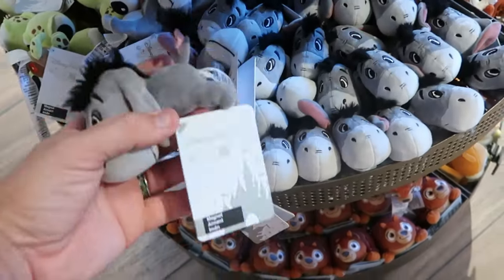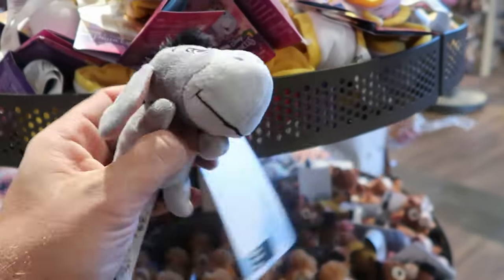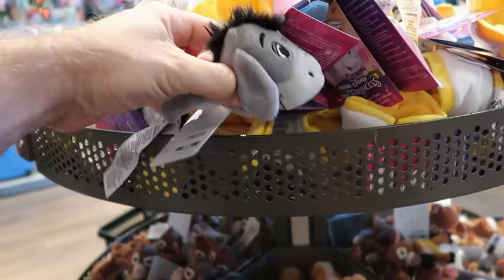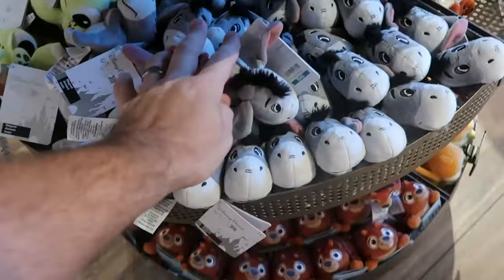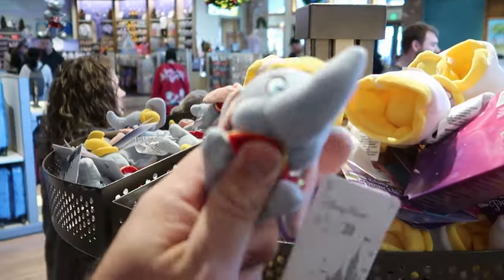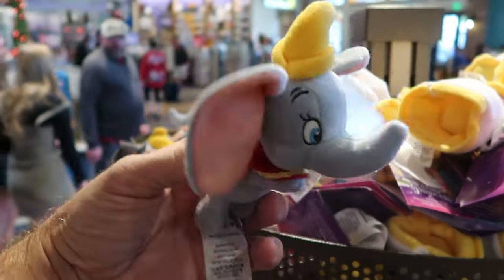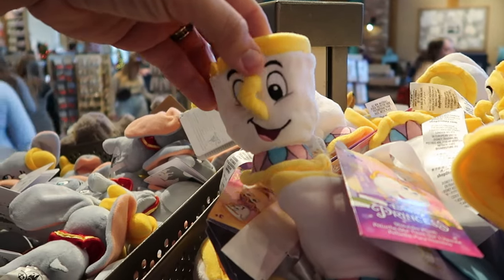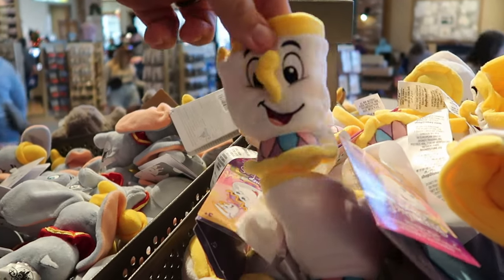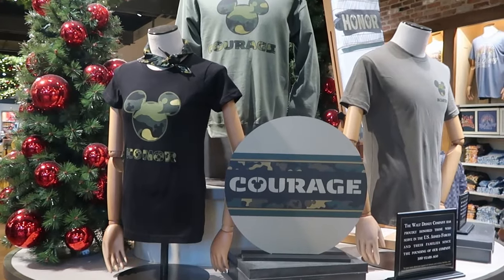Right underneath you also have Eeyore from Winnie the Pooh — his hands are magnetic so you can kind of clip Eeyore onto things. $15 a piece. This is a brand new offering at the World of Disney. They also have Dumbo the Flying Elephant, again with the little magnetic hands for $15. And they have Chip from Beauty and the Beast — you put the little shoulder plushie on with the magnet. They are loaded up with new merchandise all over World of Disney.